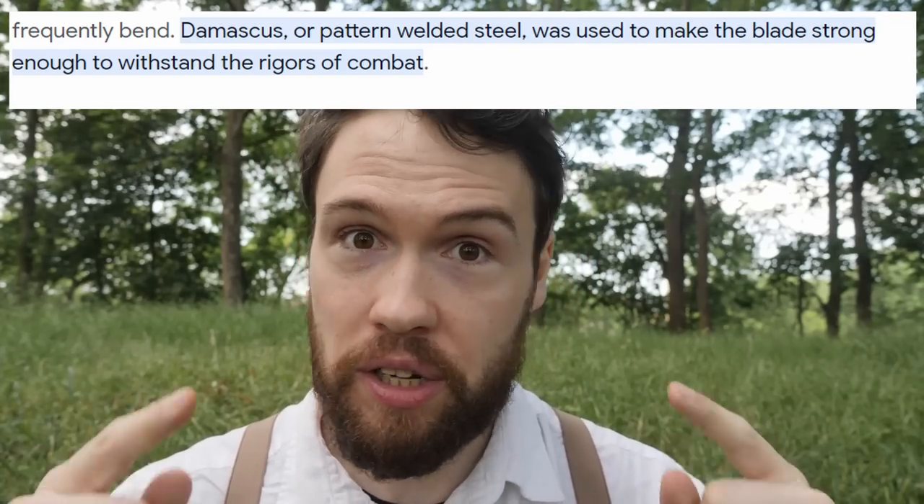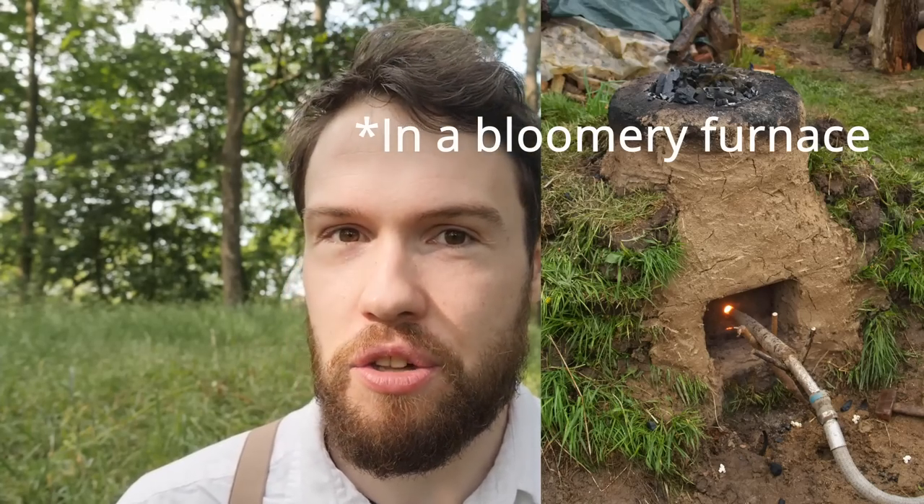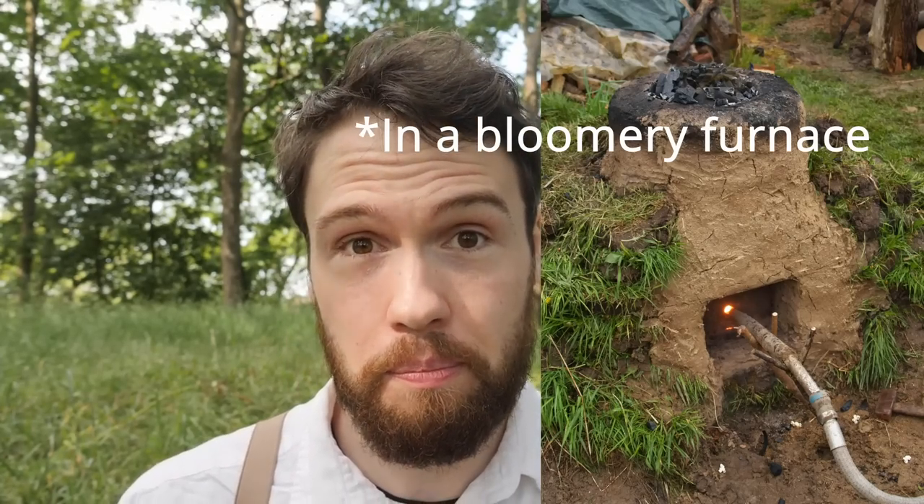Damascus steel historically was a type of crucible steel, and crucible steel is quite advanced in the medieval age. It's something that Europeans aren't really making, and it is quite difficult to make because it involves basically blast furnaces, or the use of fluxes — so additional impurities like glass and sand — as well as melting cast iron. It involves very high temperatures that you can't really get easily just with charcoal and coal; you have to make yourself a blast furnace.